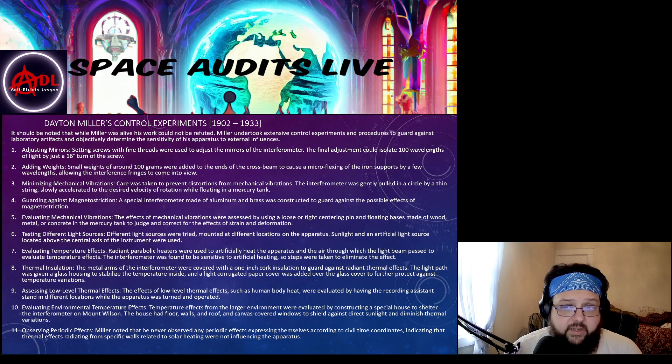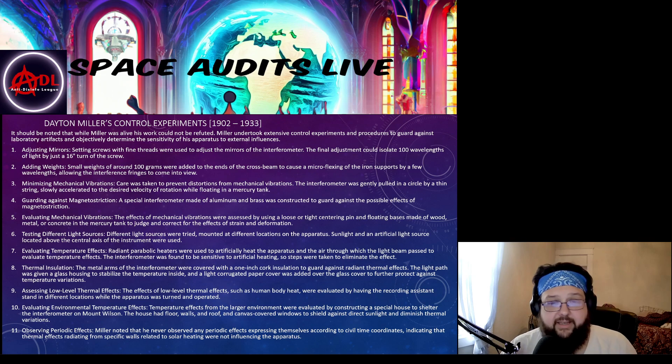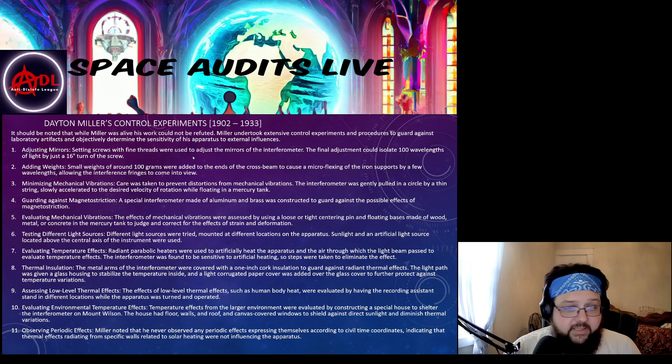For minimizing vibrations, they moved the apparatus by attaching a thin string and carefully dragging it into position. The apparatus itself was suspended in a pool of mercury so it was frictionless — it would just float on top and they would spin it very carefully. They also designed special equipment made of aluminum and brass to negate magnetic effects, and evaluated how the mercury interacted with different bases — wood, concrete, different metals — testing the distribution of weight and its effect on spin and friction.